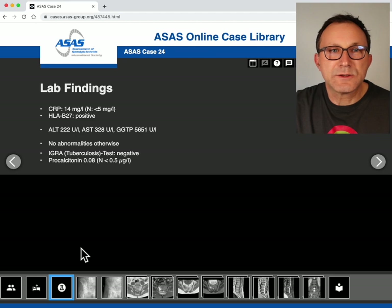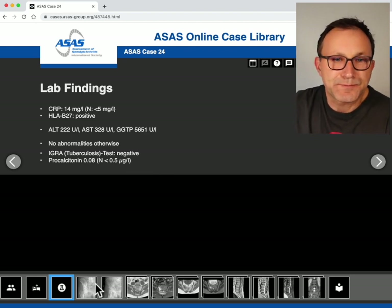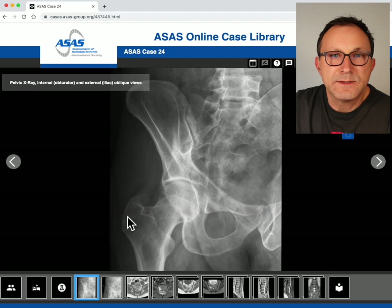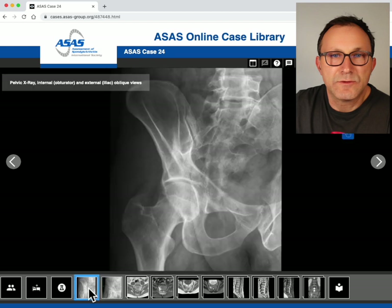Laboratory findings revealed a positive HLA-B27 and also some elevated CRP value, and we were also concerned about slightly elevated liver enzymes. We had oblique pelvic X-rays obtained by the orthopedic surgeon — this is an oblique view of the pelvis in two different projections.